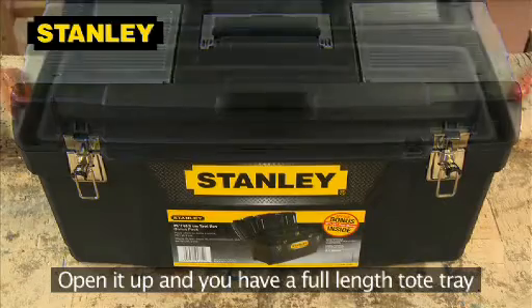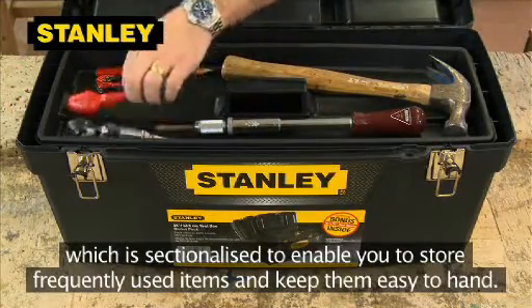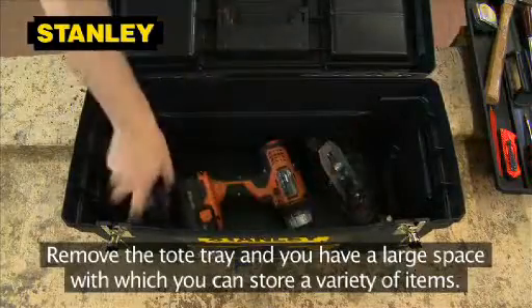Open it up, and you have a full-length tote tray, which is sectionalised to enable you to store frequently used items and keep them easy to hand. Remove the tote tray, and you have a large space with which you can store a variety of items.